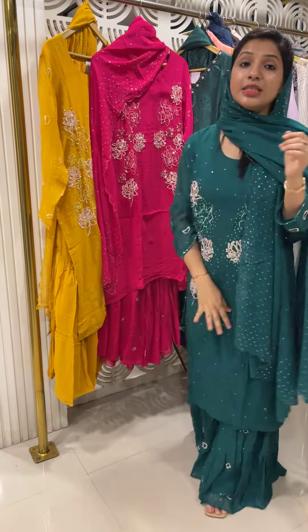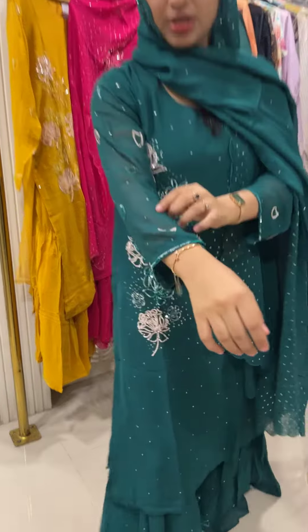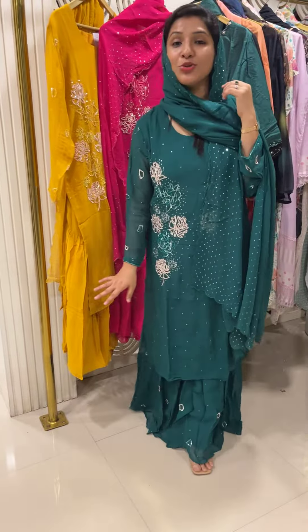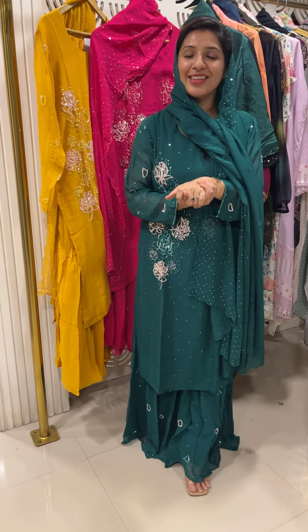The third color is the peacock green. The price for this one is 4,599. Thank you!